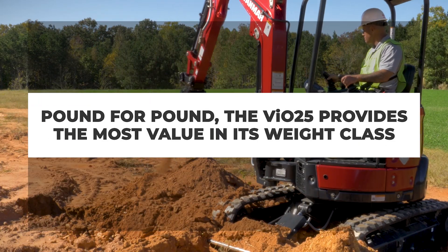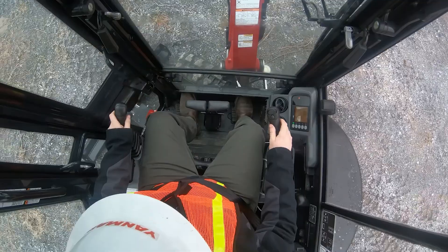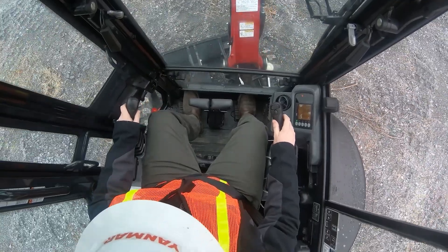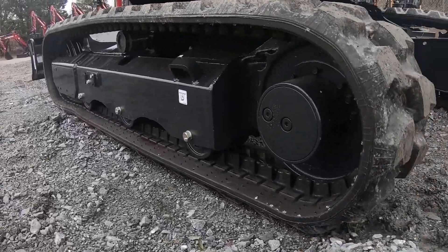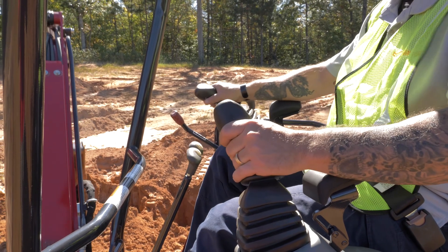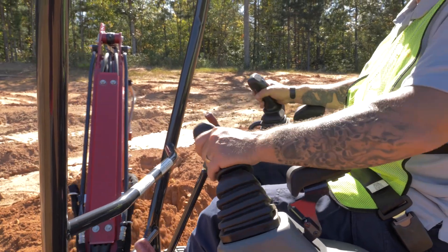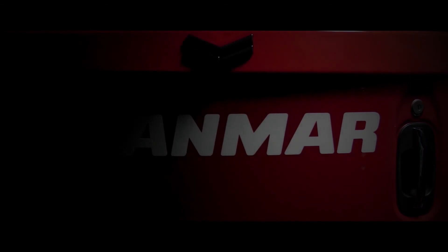Pound for pound, the VI025 provides the most value in its weight class. Reliable performance, premium features, legendary durability, and unmatched maneuverability combined with an industry-leading warranty makes this model hard to beat. It has all the features and looks of a thoroughbred with a workhorse mentality. Built to work. Built to last.